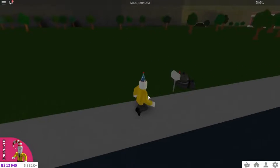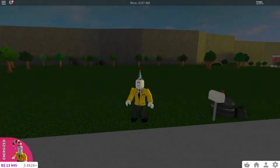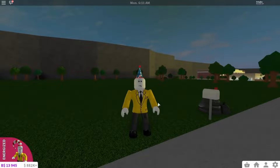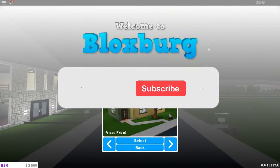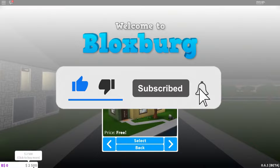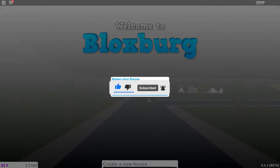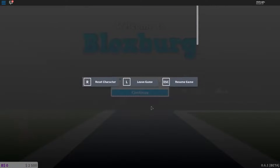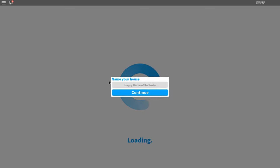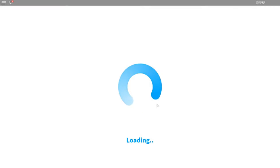Welcome back to another video here on Roblox King. Today, did you miss these Bloxburg updates? We hope you're excited for this video, and if you are, make sure to slap the like button and possibly even comment. Before we start, click that red subscribe button and turn on post notifications. We post content just like this video, and it would be a shame if you missed out. Anyways, let's jump right into today's video — it might actually shock you.